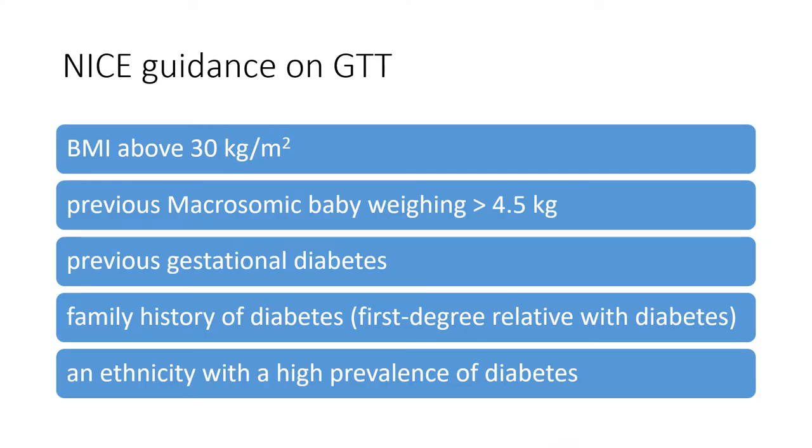NICE guidelines for GTT — the glucose tolerance test. For anybody who has any of these risk factors, NICE recommends that you must offer a GTT to this patient: BMI above 30, previous macrosomic baby (that's a baby over 4.5 kilos), previous gestational diabetes, family history of diabetes or a first-degree relative with diabetes, and ethnicity with a high prevalence of diabetes.